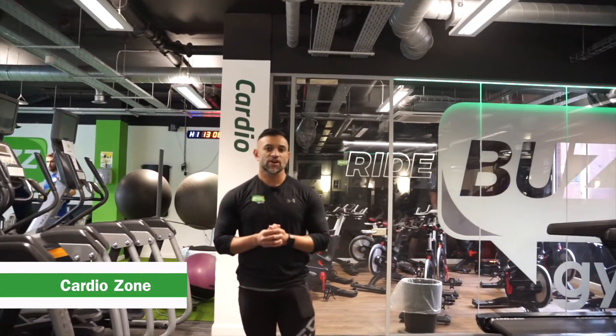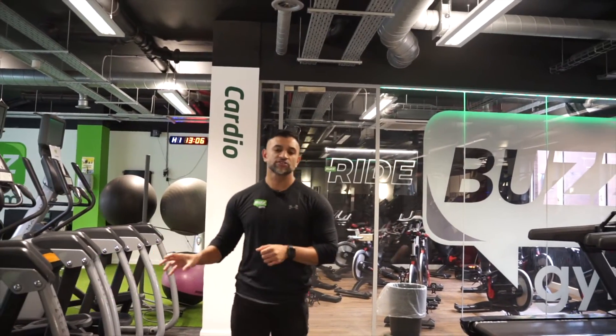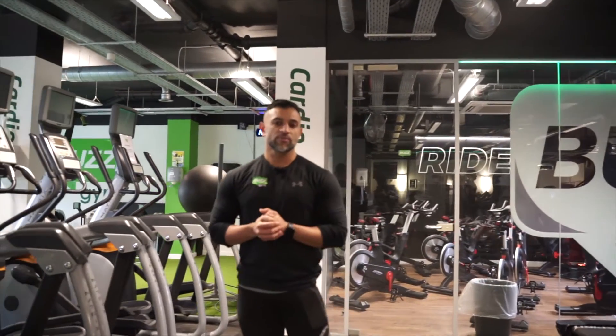Welcome to our cardio zone. You'll see a mixture of cross trainers, treadmills, stair climbers, upright bikes, recumbent bikes, as well as rowers.